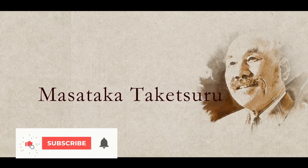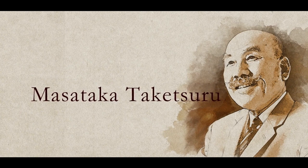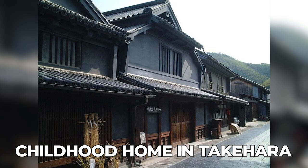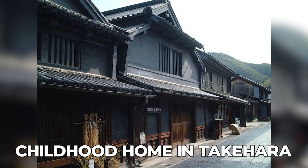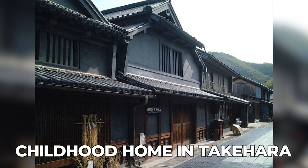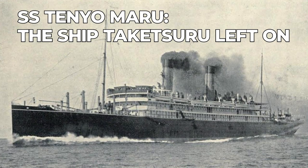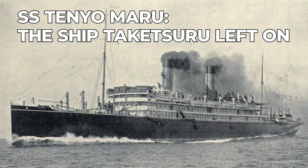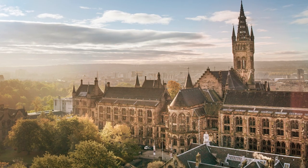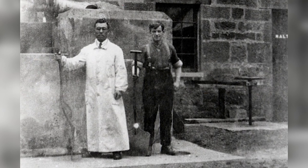This whiskey is one of Nikka's signature products and it's named in honour of Masataka Taketsuru, the founder of Nikka and the father of Japanese whiskey. Taketsuru's story is absolutely fascinating — he was born in 1894 into a sake brewing family. In 1918, driven by an ambition to make genuine whiskey, he travelled alone to Scotland, enrolled at Glasgow University, took chemistry and then apprenticed at three Scotch distilleries.